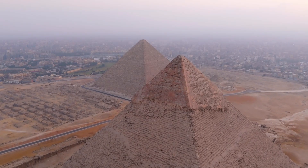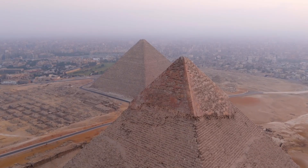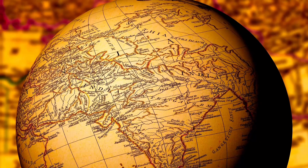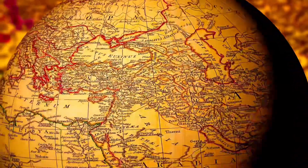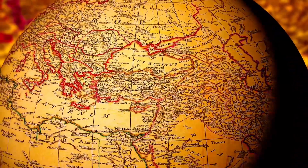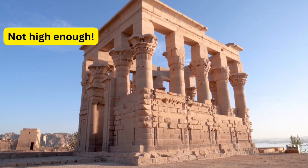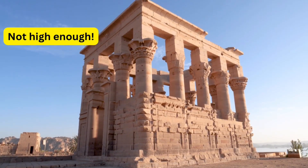Egypt refined the process a bit more by adding casing stones, but that was an aesthetic and not a structural choice. The common use of pyramids in different ancient cultures does not point to some lost common advanced pyramid-loving civilization, but rather to similar technical levels confronting the same problem of how do we build higher.